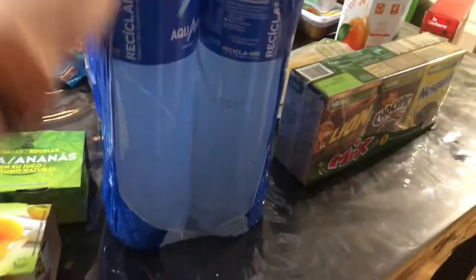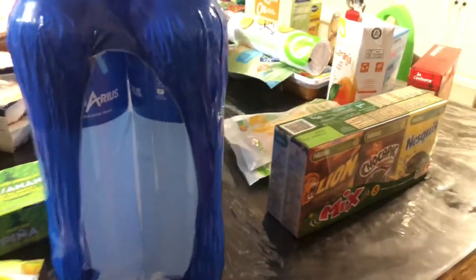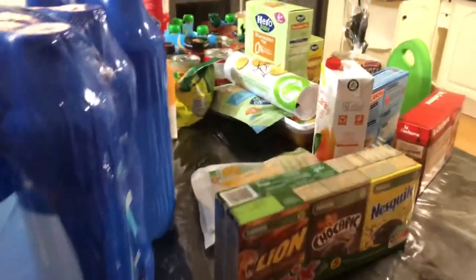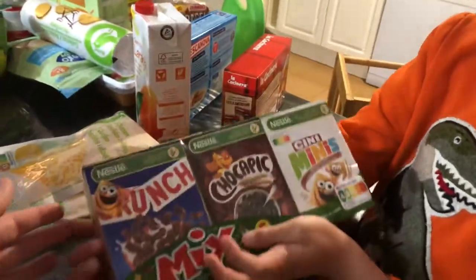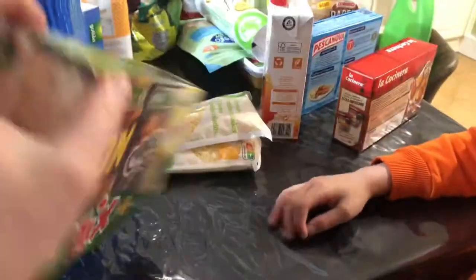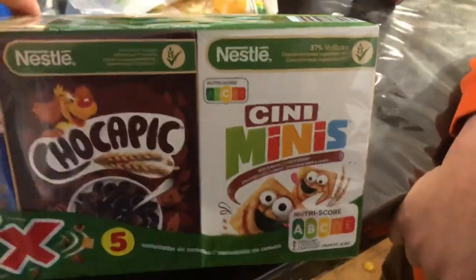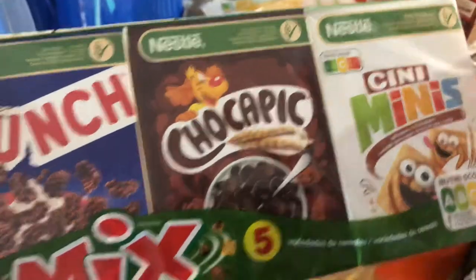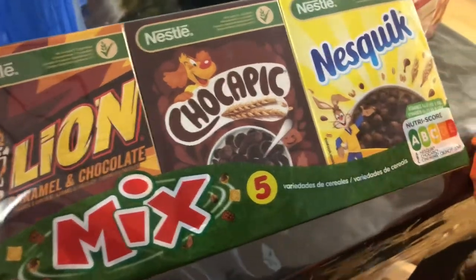These are electrolyte drinks we buy called Aquarius — one and a half liter bottles, kind of like Gatorade but they only come in orange and lemon. This is a cereal with different types on each side — one looks like cinnamon toast crunch, another looks like chocolate krispies, similar to Nestle Crunch cereal bars. There's also chocolate puffs and something called lion caramel and chocolate. Mix shredded cheese.